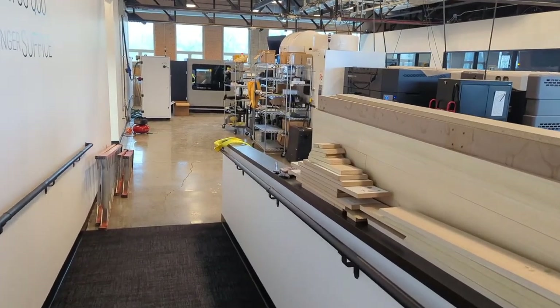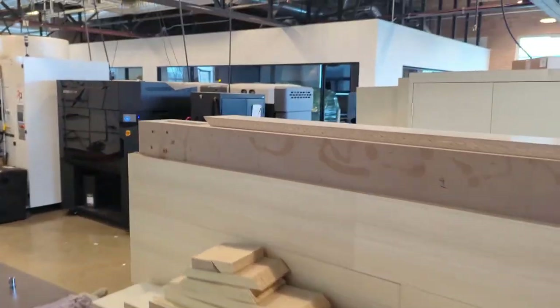Welcome back to Learning with Luke. Today I'm going to show you a little progress we've made. We're doing an upgrade here in Pleasant Ridge, Michigan — a little bit of construction. Good to see you guys again. As you can see, we are under construction.